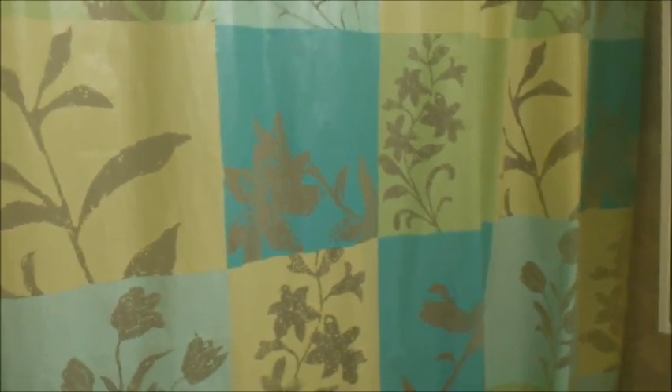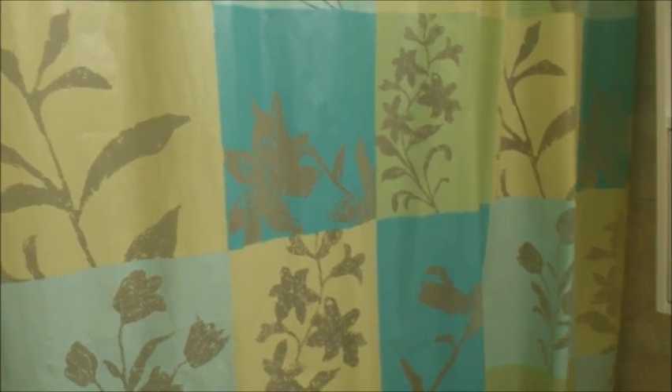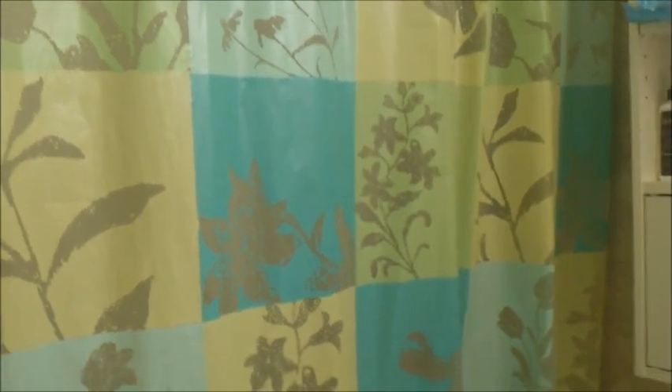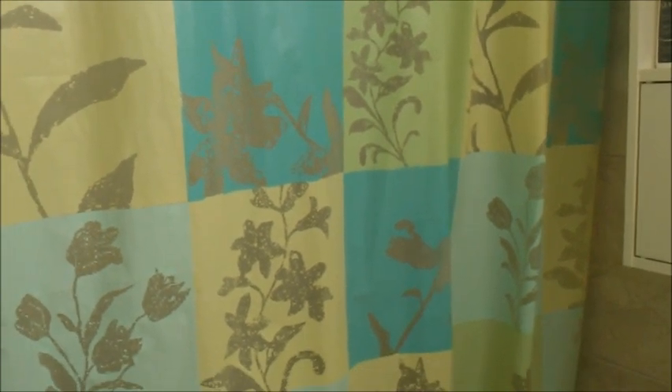This is a very inexpensive way to get some nice artwork and a focal point in your bathroom if you don't have a lot of money or space — just get a very nice shower curtain. You can get them at stores like Walmart, Target, or even Zellers. When you're not showering, just pull the shower curtain closed and you have a little mural on one side of your bathroom.